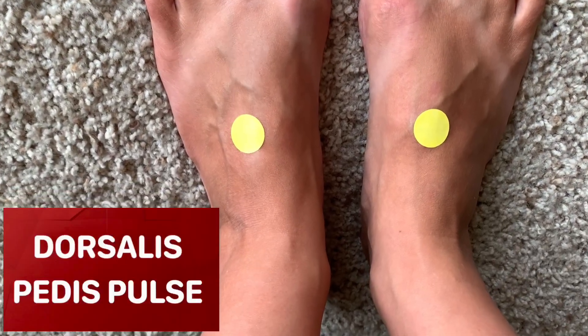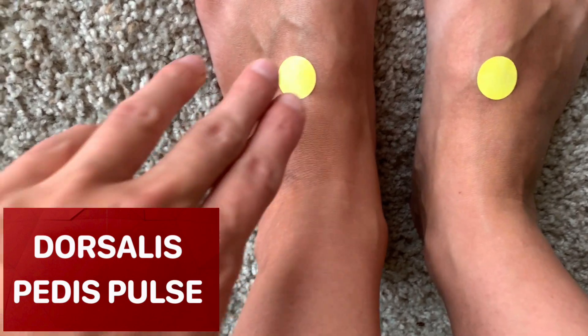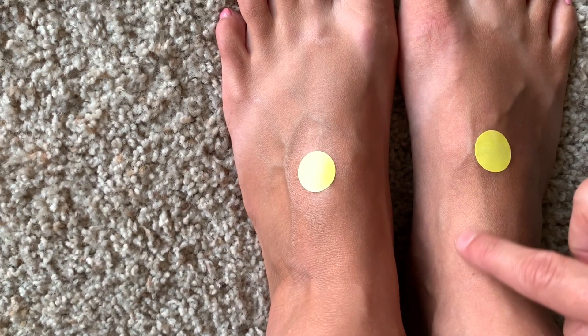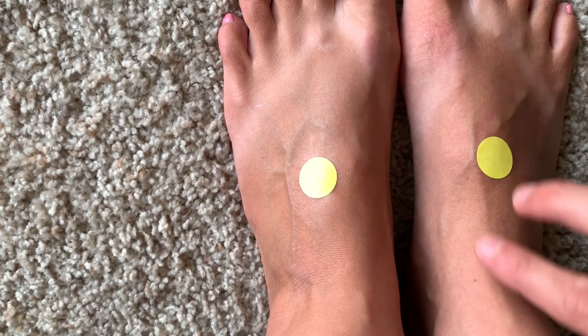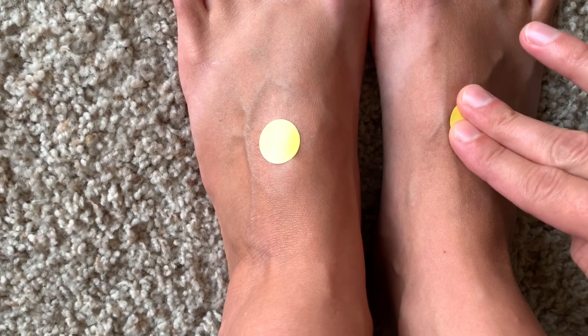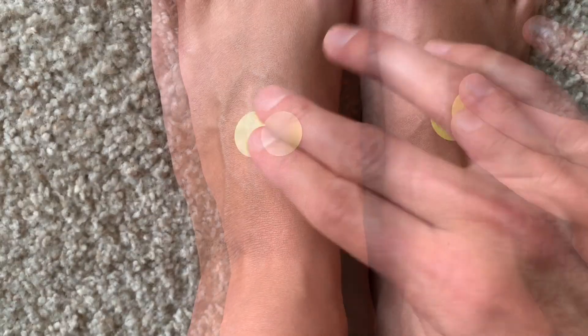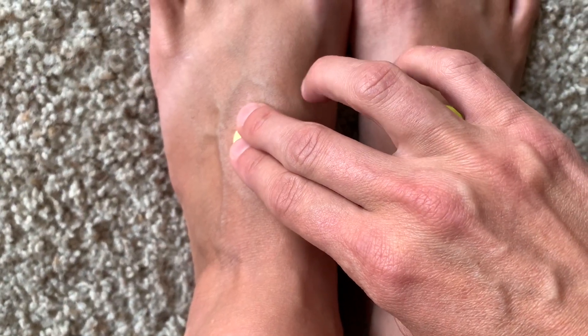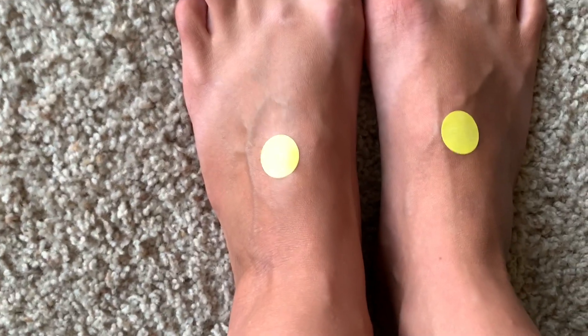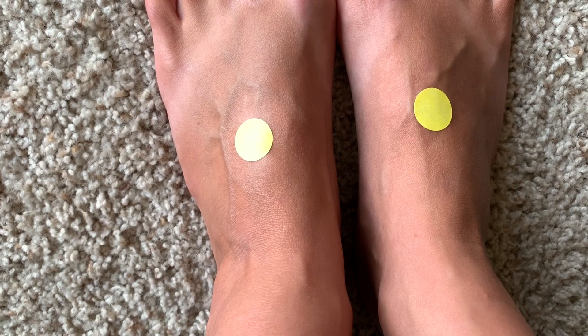Lastly, we have the pedal pulses: the dorsalis pedis pulse and the posterior tibial pulse. The dorsalis pedis pulse can be felt just medial of the bony prominence on the dorsal foot, in between the tendons. If you run along that area, you can usually start to feel it. These pulses are important to check in anyone with peripheral vascular disease or if there's concern about circulation in the lower extremities.